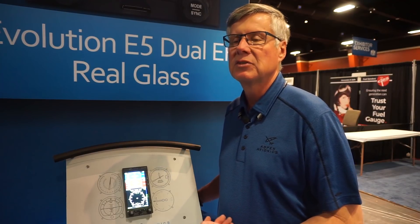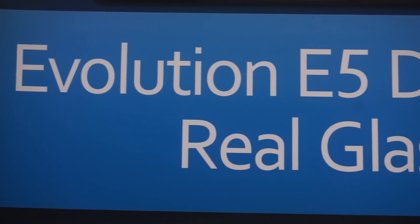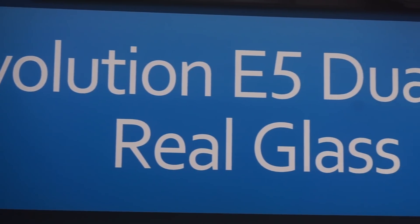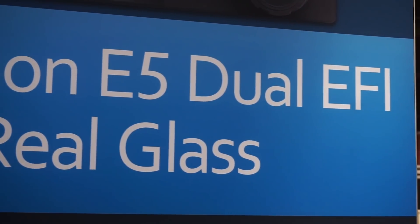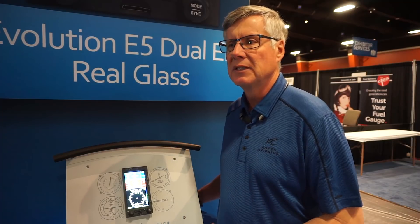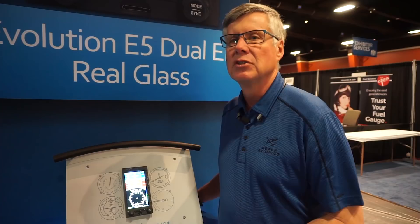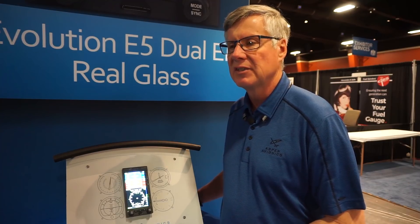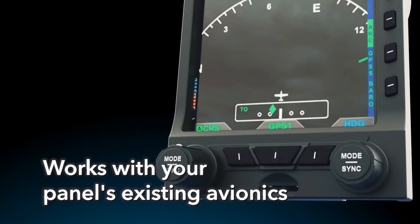Aspen saw ourselves as uniquely positioned to provide a very unique product — an all-in-one piece of glass based on our architecture for our TSO-certified equipment. These new rules and the desire to reduce time to market allow us to do performance-based testing, as well as take use of in-service reliability and things of that nature to bring you this product.